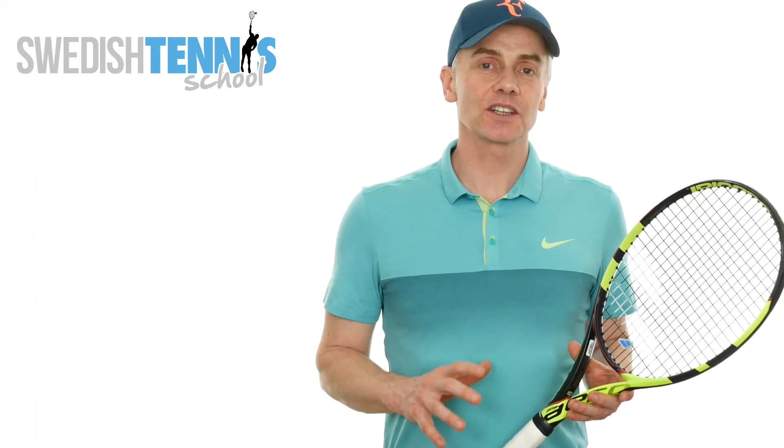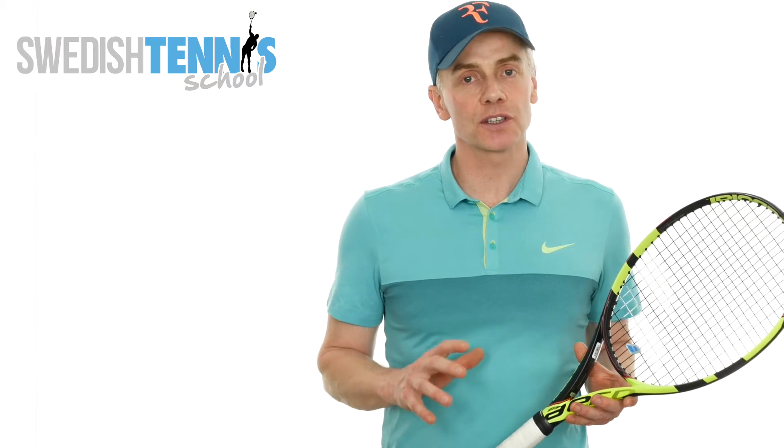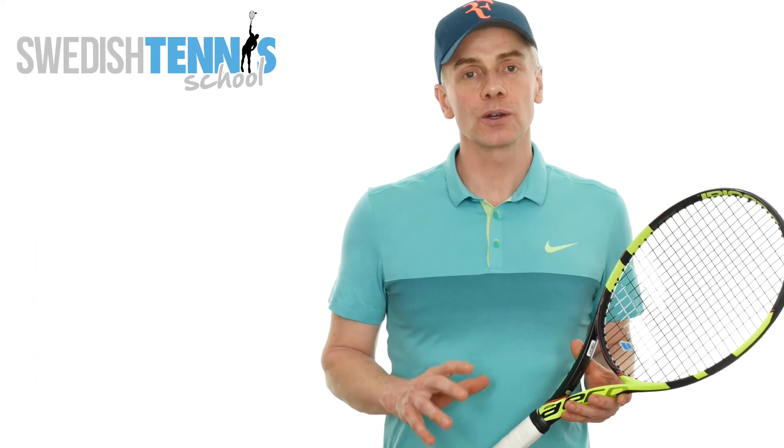Hi and welcome back to lesson number two. I hope you now have a better understanding of your serving skills after doing the ITN assessment test, the serving part. So you know your strength and you know which serve you can trust when it comes to variation.